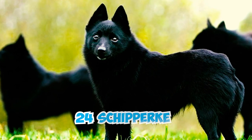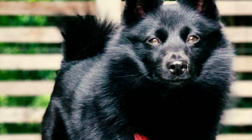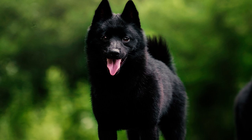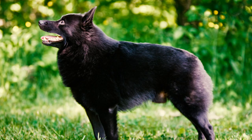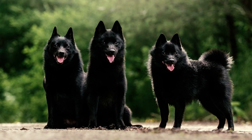24 Schipperke key facts every owner should know. Number one: the Schipperke, also known as Belgium's little captain, is a curious, lively, and mischievous small dog designed for hard work. These compact canines usually weigh between 10 and 16 pounds. Males are a bit taller, standing at 11 to 13 inches, while females are typically 10 to 12 inches tall.